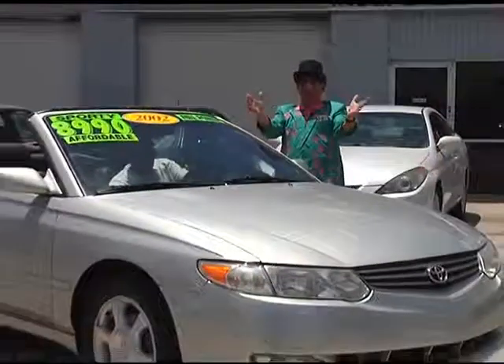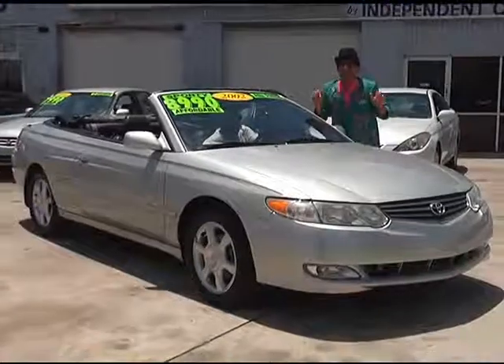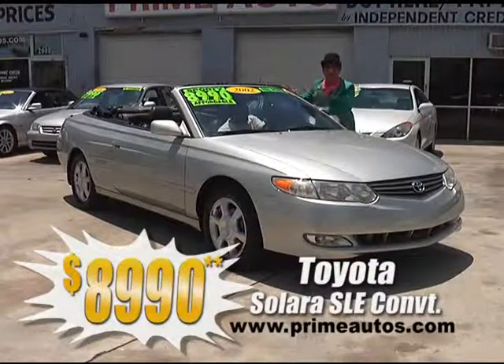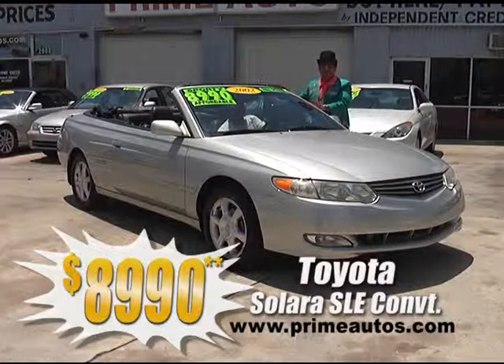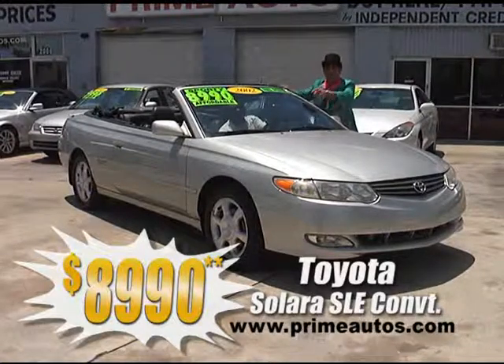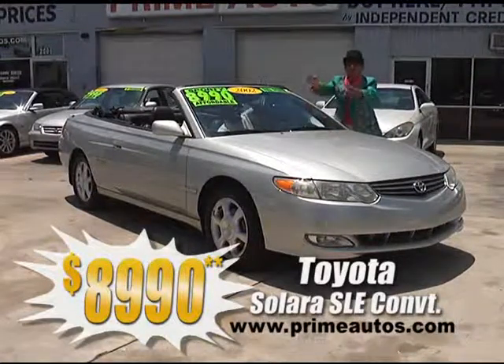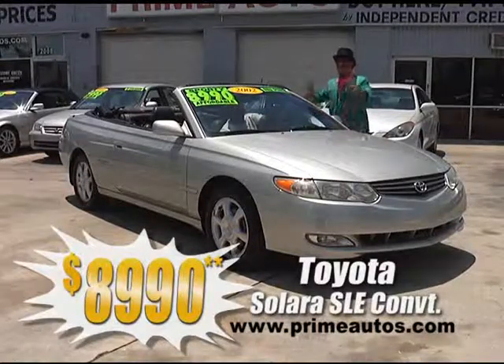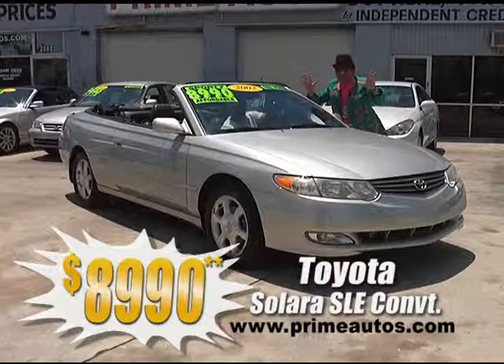The deal man says you're going to look great topless. It is a totally loaded and luxurious Toyota Solara convertible with premium leather seats, optional V6, CD, alloys, and more, only at Prime Motors, and it's only $89.90.